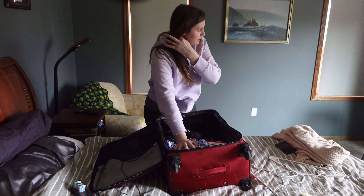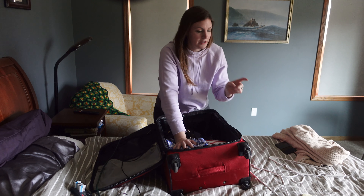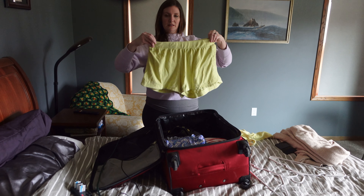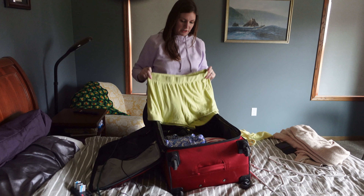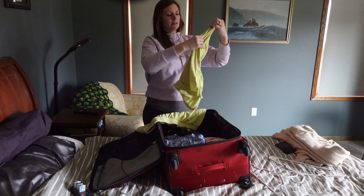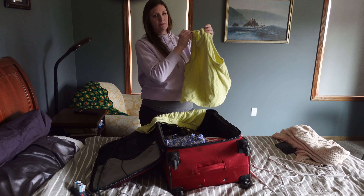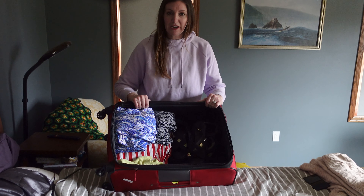There's another swimsuit cover-up option — maybe that white one I bought for Italy, or maybe I'll bring these terry cloth ones and then this set from Target that I think I bought for a Maine trip.